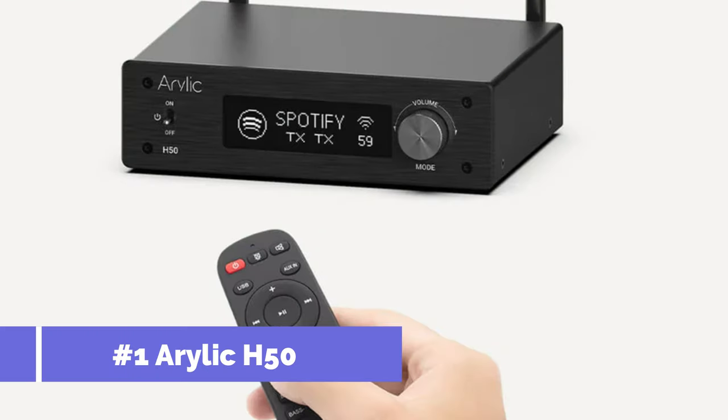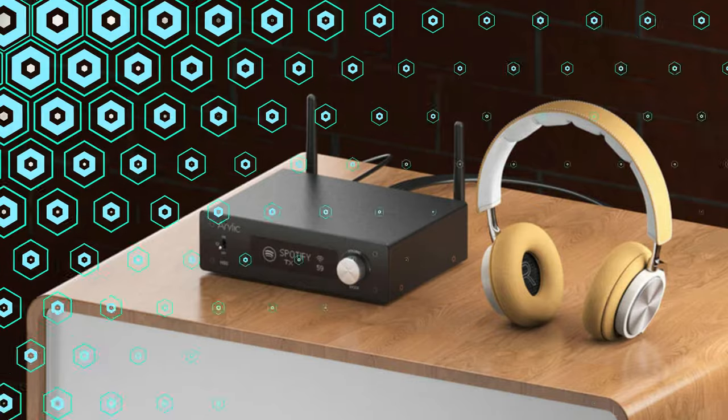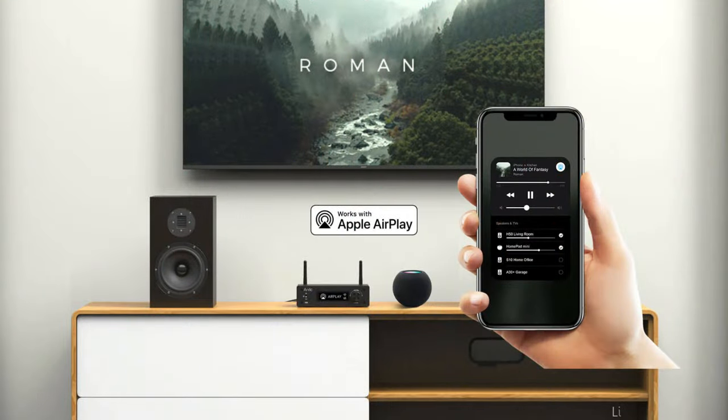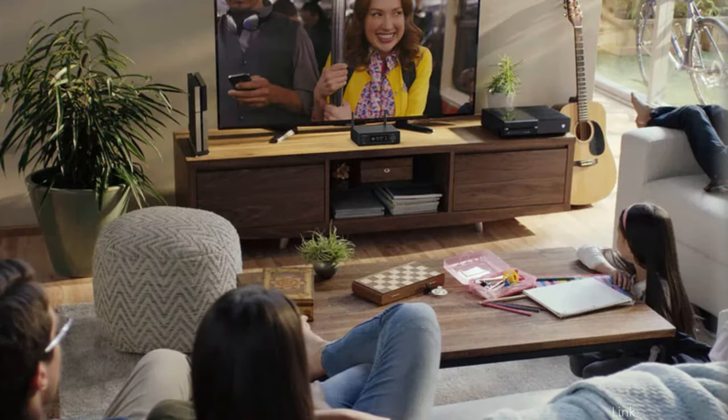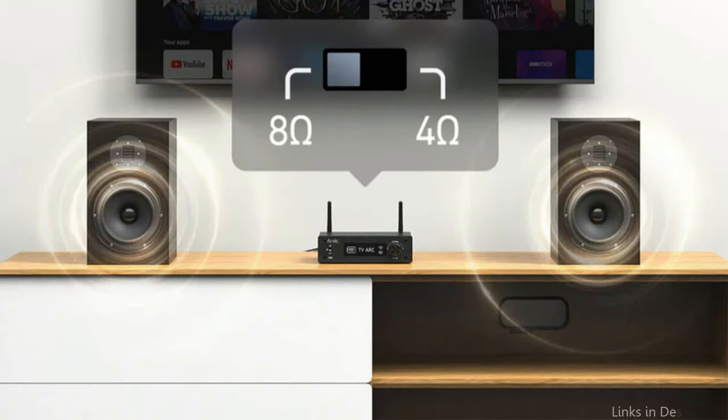On number one, we have the Arilic H50 Amplifier. The Arilic H50 Amplifier is the audiophile's dream for those who want their home audio system to have unparalleled sound quality. This sturdy model, offering 50 watts per channel at 8 ohms, distinguishes itself for its remarkable combination of power, clarity, and flexibility. This amount of power ensures that it can easily drive a wide range of speakers, producing a sound experience that is both wide-ranging and detailed.